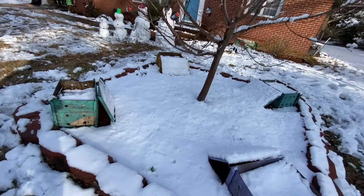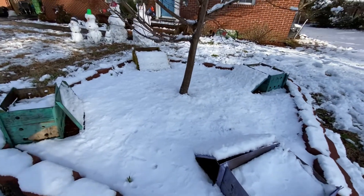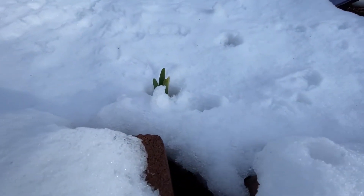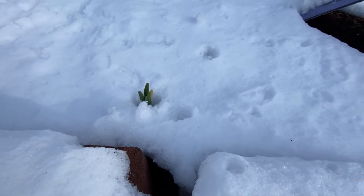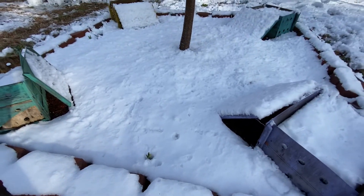Walking around the yard, just looking at the beautiful snow, I noticed a little something — a little sign of spring sprouting. My daffodils that I planted last fall are sprouting, so spring is coming. It has been a cold, snowy day, but it has been so much fun. It was nice to be able to spend the day with the kids, make snowmen, make snow cream. It's just been a great day all around.